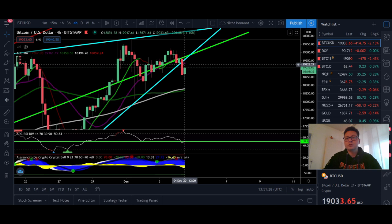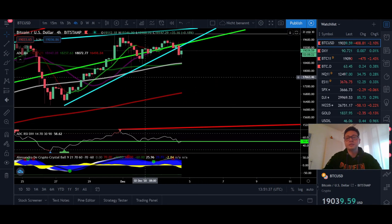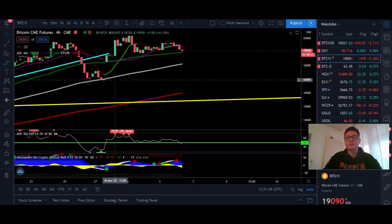If we close this four-hour candle below $19,150, I'm pretty confident we're going to see continuation to the downside. The target of this rising wedge is right here at the 200 moving average on the four-hour chart, right at $17,000.